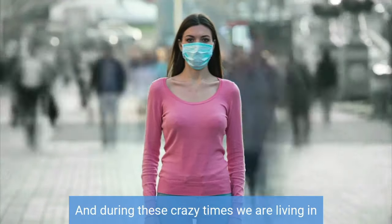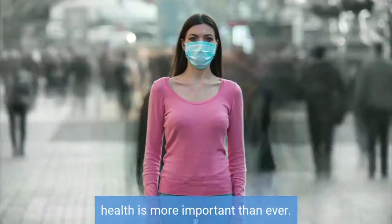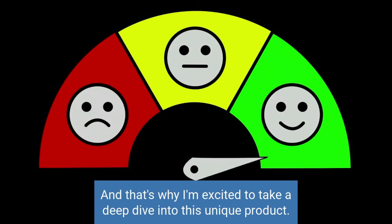And during these crazy times we are living in, boosting and strengthening our respiratory health is more important than ever, and that's why I'm excited to take a deep dive into this unique product. So let's check out the pros of this medical device.